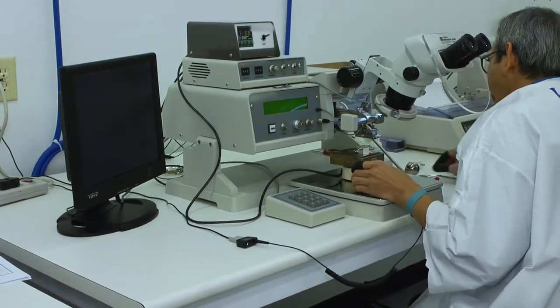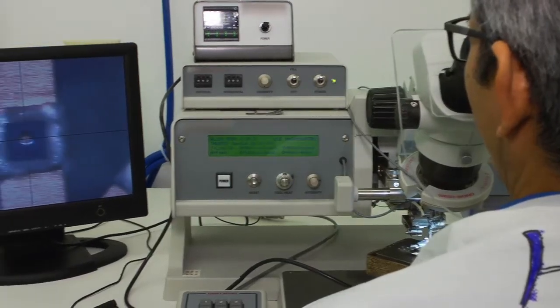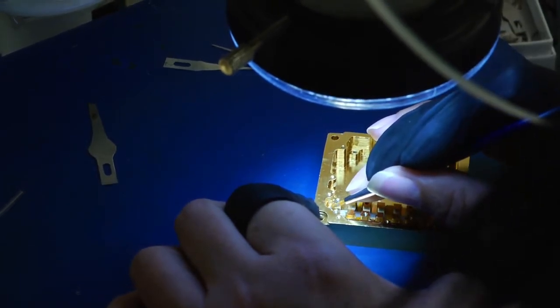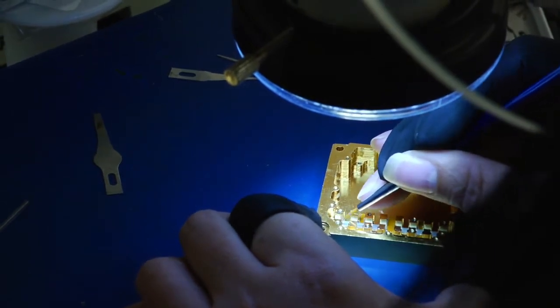Humidity control also plays an important part in contamination control. We keep the relative humidity low enough to reduce water absorption in the particles, but not so low as to generate a danger of static electricity discharge that can damage or destroy the semiconductor devices.